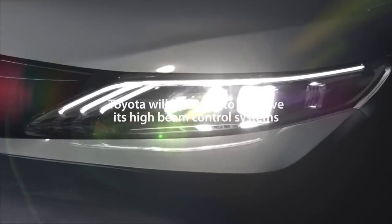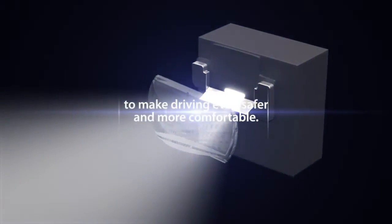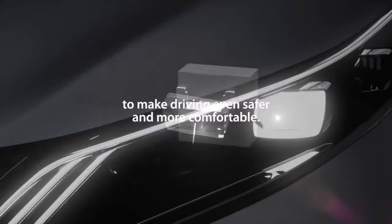Toyota will continue to improve its high beam control systems to make driving even safer, faster, and more comfortable.